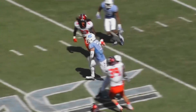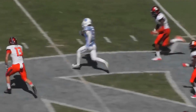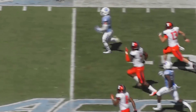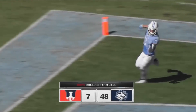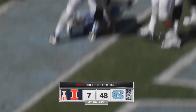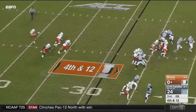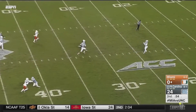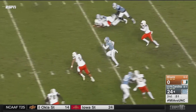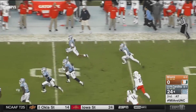On these punt returns he has been all or nothing today. When Illinois made him go east-west, side to side, they held him to nothing — negative yards. But when he's been able to catch it and immediately go north-south, he is taking it for a ride. A mishandled snap led to a turnover, but Switzer now has six career punt return touchdowns.